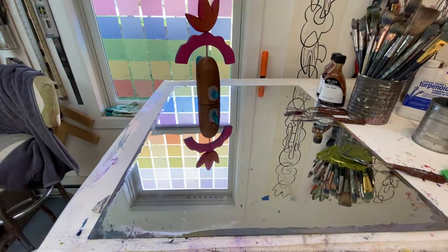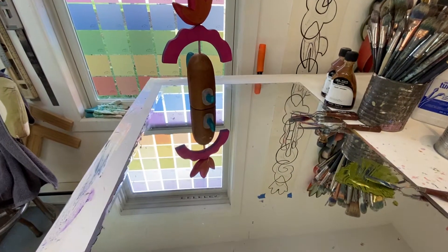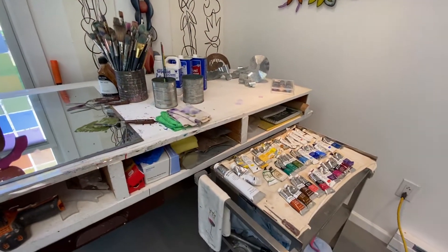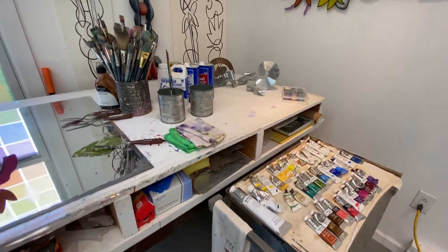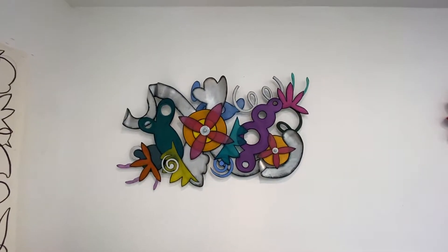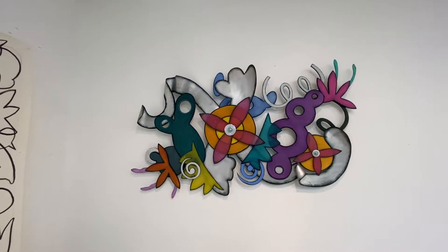This is my palette, which is a mirror — it's just really easy to clean off. My brushes, my paints — I paint with oil primarily. Up here is a piece I just finished. It doesn't have a title yet. Maybe you can tell me what it should be called.